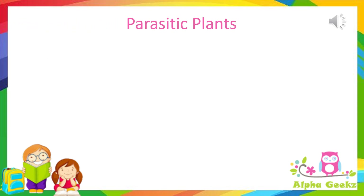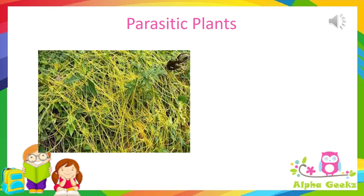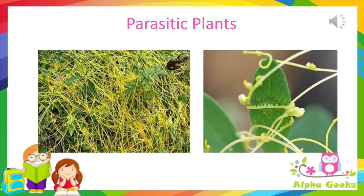Parasitic plants: plants which do not make their own food but instead absorb food from other living plants are called parasitic plants. The dodder plant is one such example. This plant does not have any roots or leaves, and thereby no chlorophyll to produce its own food. Instead, they grow on their host plants without touching the soil, and penetrate their host plants to extract water and nutrients.